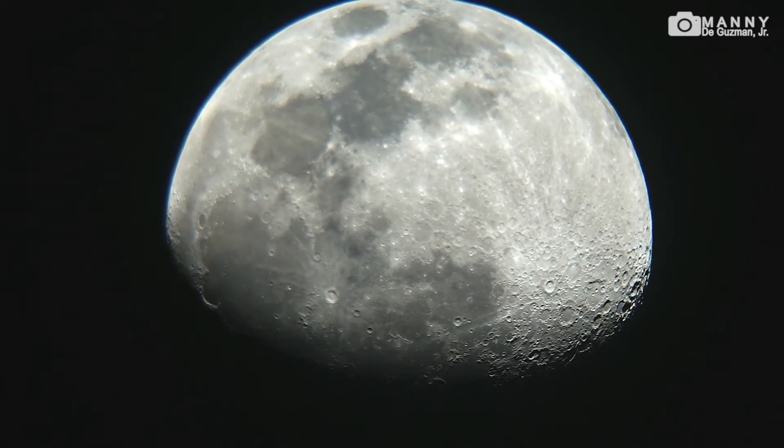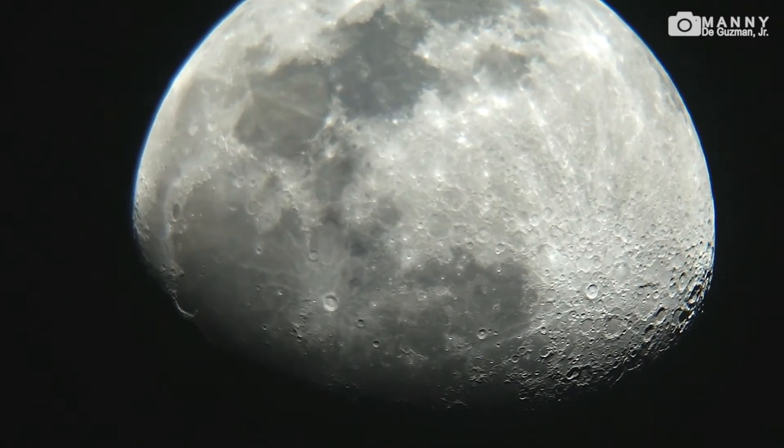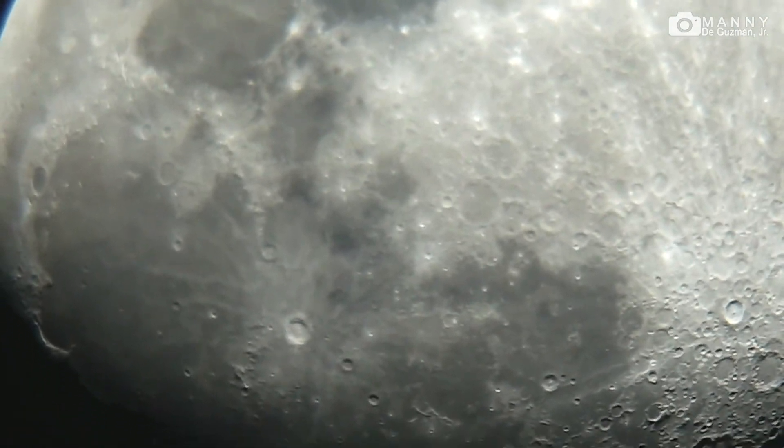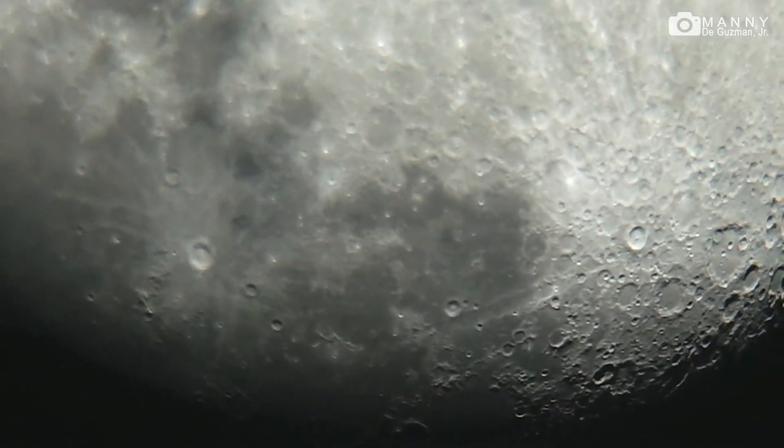Let's try to zoom in at times two and check if we could get a closer look at the crater. That's the maximum — let's check it right there.